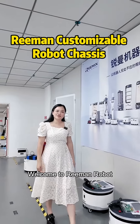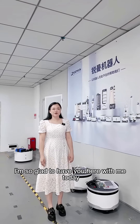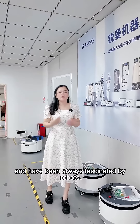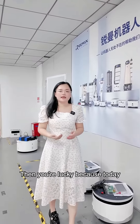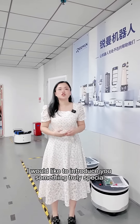Hello everyone, welcome to Ringman Robots. I'm Cathy, and I'm so glad to have you here with me today. If you, like me, have always been fascinated by robots, then you are lucky, because today I would like to introduce you to something truly special.